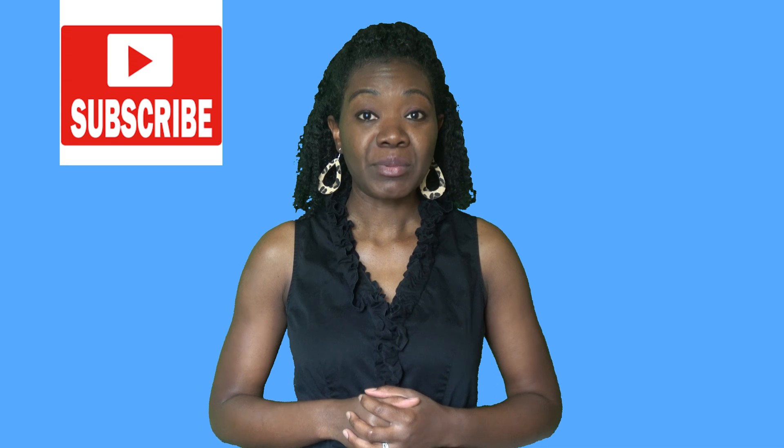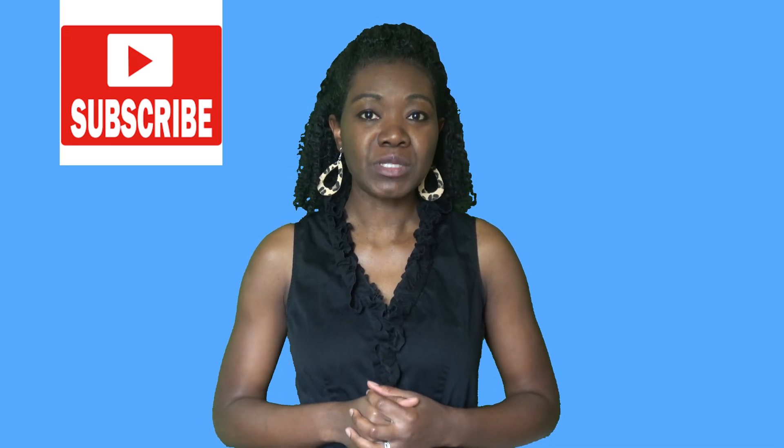Before I go into these examples, definitely subscribe to Cancer Zappers by ABBA to learn as much as you can from my short and easy-to-understand videos. Also, don't forget to click on the notification bell so that you can be notified whenever I put out new videos.